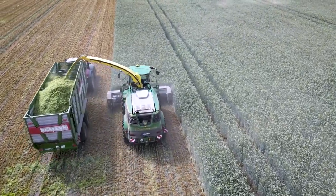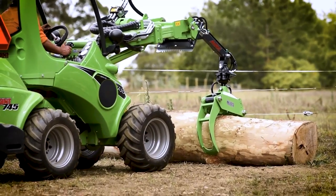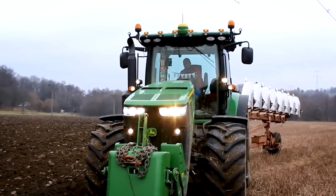Get ready to witness the unveiling of extraordinary innovations that are revolutionizing the agricultural industry. These cutting-edge technologies are transforming the way we grow, harvest, and process crops.